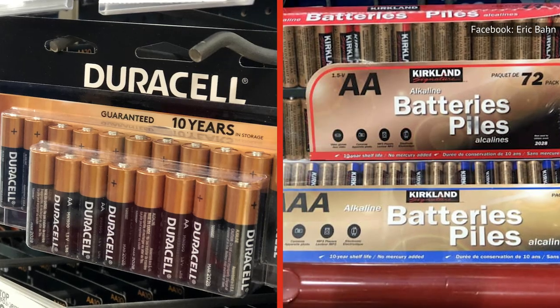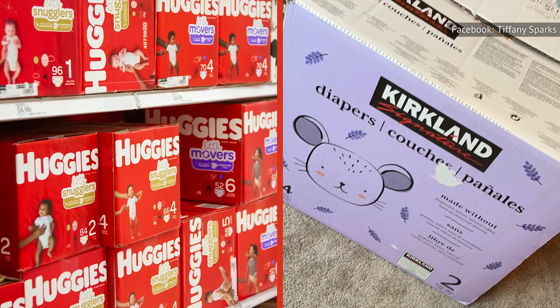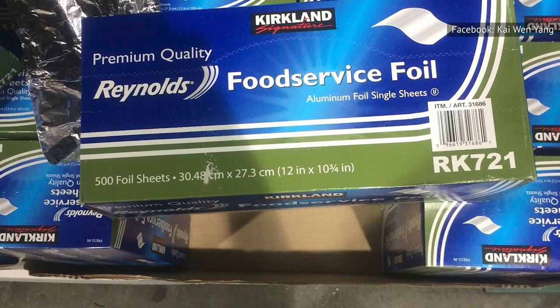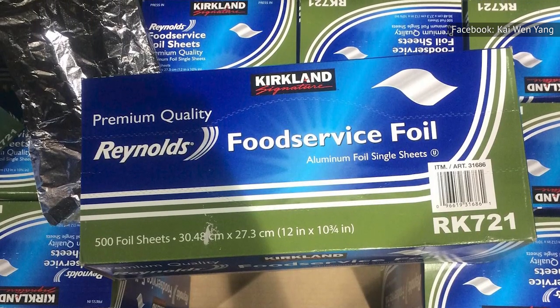According to Money Wise, the Kirkland Signature batteries are actually manufactured by Duracell, and the diapers are made by Kimberly Clark, the company behind Huggies diapers. Feeling deja vu when you use Kirkland Signature brand aluminum foil? That's because it's manufactured by Reynolds.